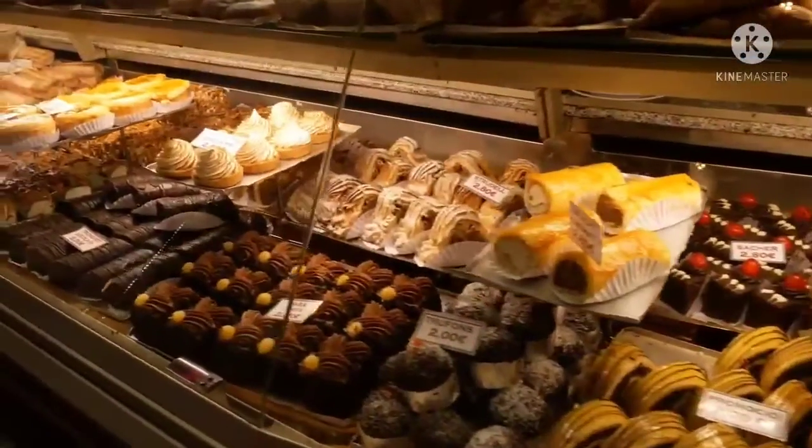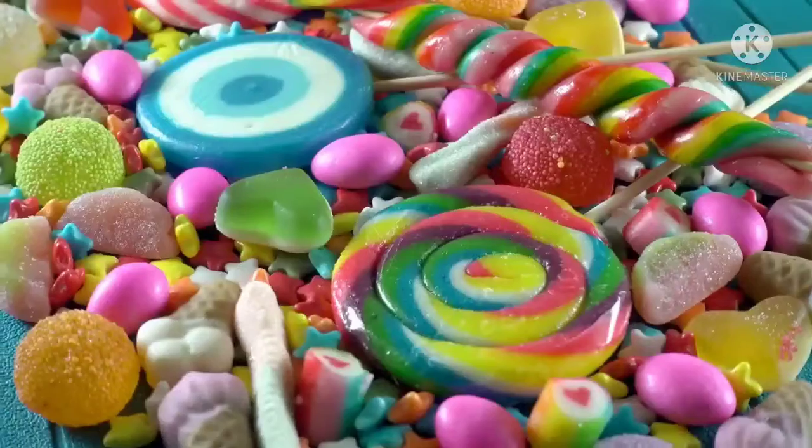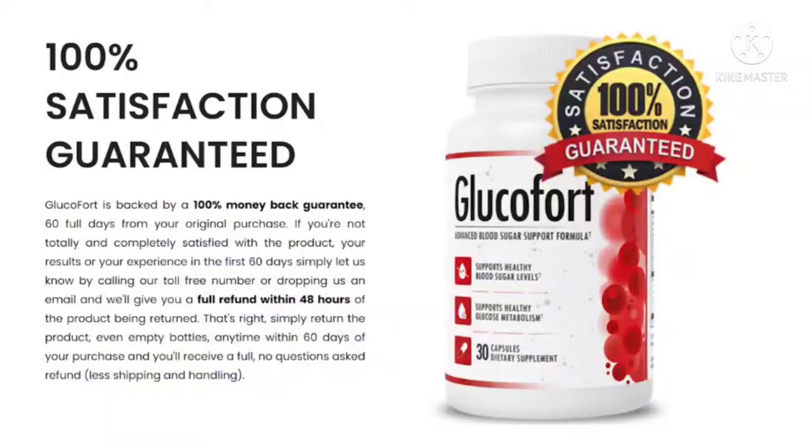Few people find time for physical exercise because of busy schedules, and many other factors contribute to having too high, too low, or fluctuating blood sugar levels. To help users maintain healthy blood sugar levels and overall body health, they need the Glucofort dietary supplement. Glucofort is made from all-natural ingredients obtained from the best sources and used in the right proportions for the highest efficacy and safety. It's formulated to be safe without any major side effects.